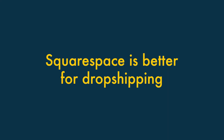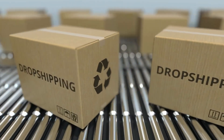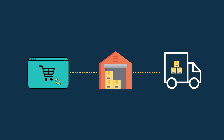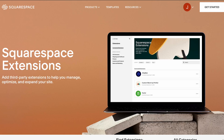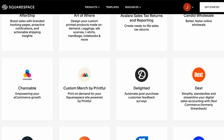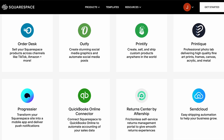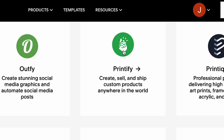Three: Squarespace is better for dropshipping. Dropshipping is a way of selling goods where you don't make, purchase, store or deliver any products yourself. Instead, you take orders for items via an online store and pass these onto a supplier, who then sends the relevant products to your customer and charges you a fee. Squarespace is much better than GoDaddy for this because it gives you access to dropshipping and print-on-demand extensions like Spocket, Printify and Printful, which completely automate the process.